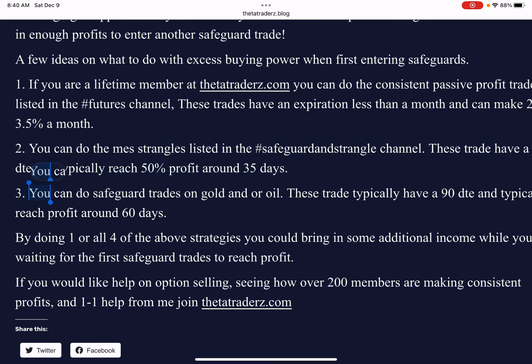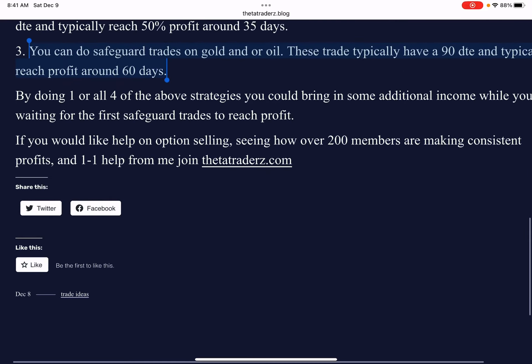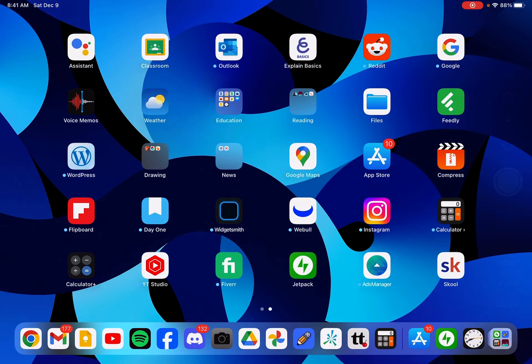You could do safeguard trades on gold and oil as well. These are a little bit more funds — you need about $6,000 to do one of those trades. But they do have about a 90-day expiration, and you reach your profit in naked puts in about 60 days. So by staggering these in, one or all of these, you can bring in additional income while you're waiting for that trade to reach the profit target.